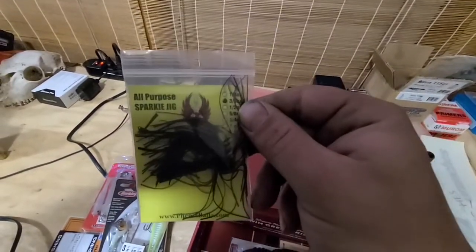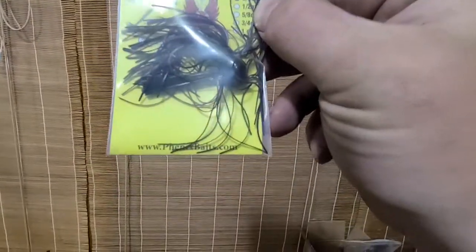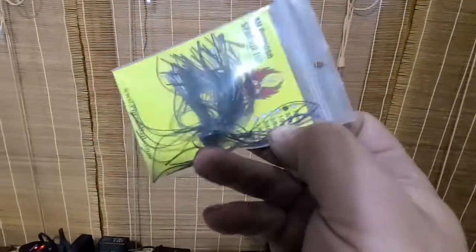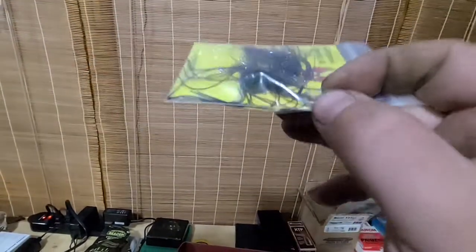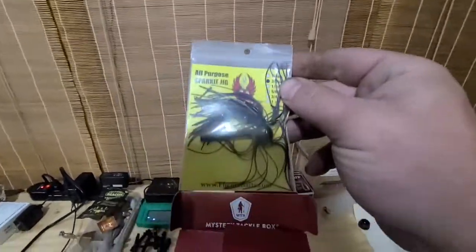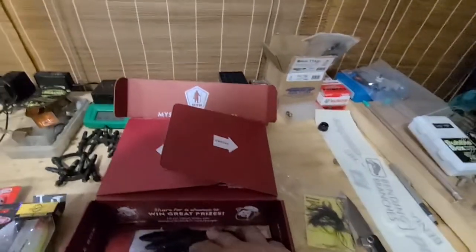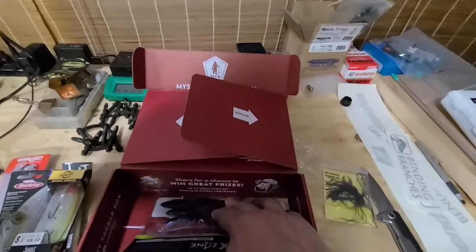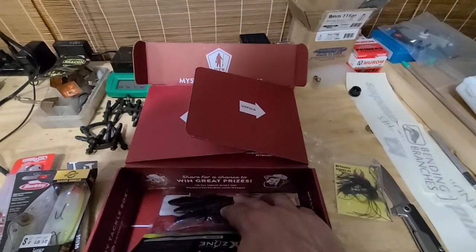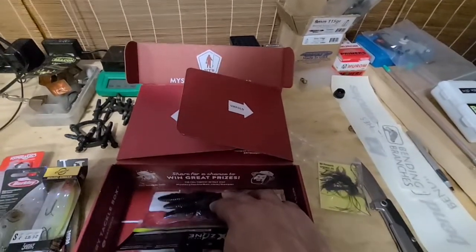Then we have this all-purpose sparkle jig. It is 3 and 1/8 ounce. Let me get a better look at the head on this thing — it's not a flat bottom head, it's rounded. Set that off to the side. That'll go into the giveaway box. Give me a little bit of time here, I'll get everything dug out of the giveaway box and get another video done up on that.